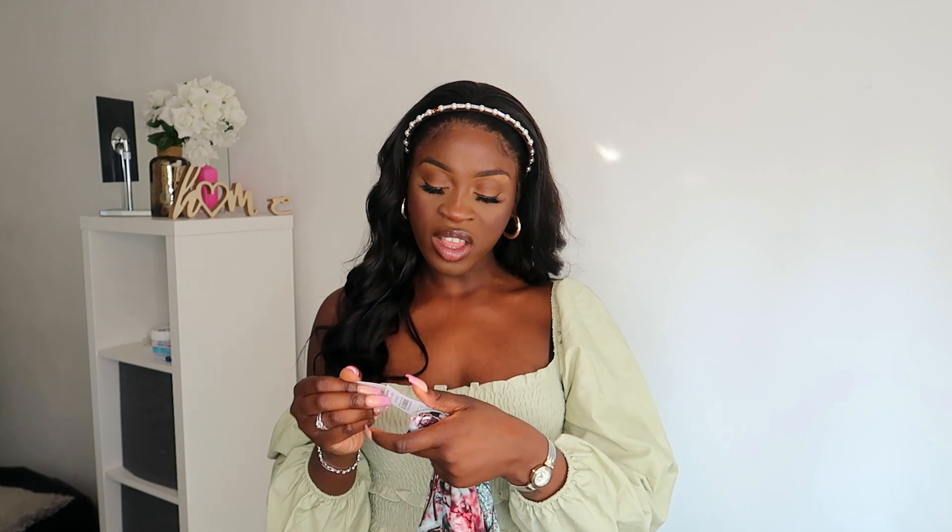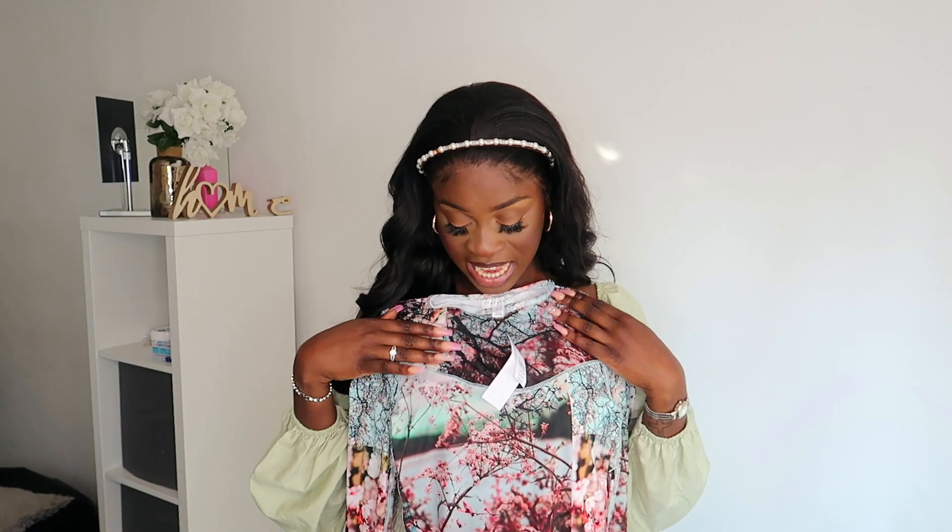The next item is another top. Topshop items don't actually have a name but it's just this long-sleeve top — look how pretty the abstract print is on it, it's amazing.